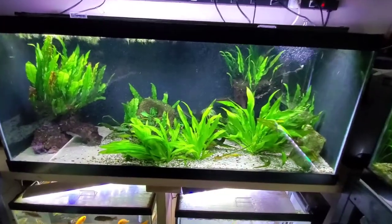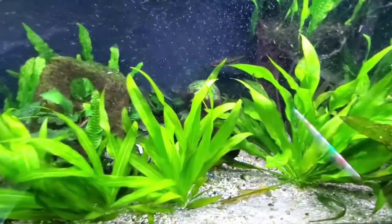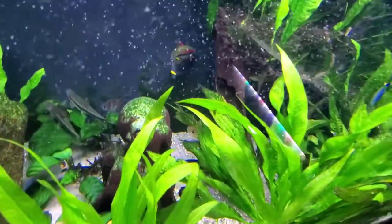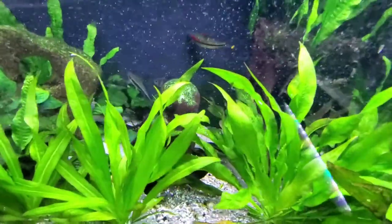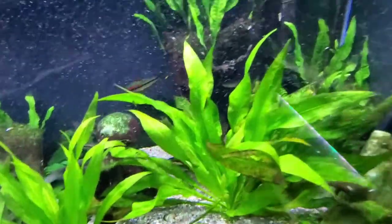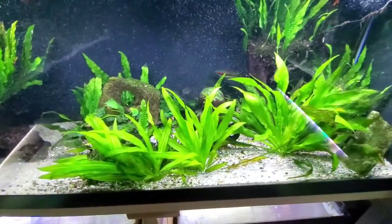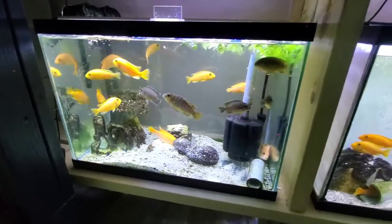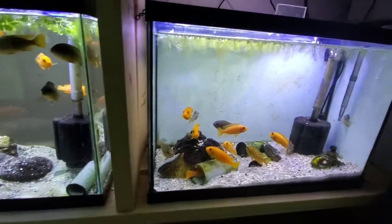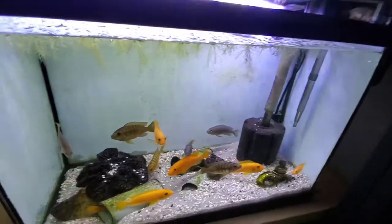This is my circus tank — my catch-all. The plants in here are always beat up because there's a silver dollar in here, and anyone who's got a silver dollar knows they're a swimming lawn mower — there is no plant safe from him. Down here are the African grow tanks and I still get algae in these because there are very few snails in there. The only thing that saves me here are the floaters.